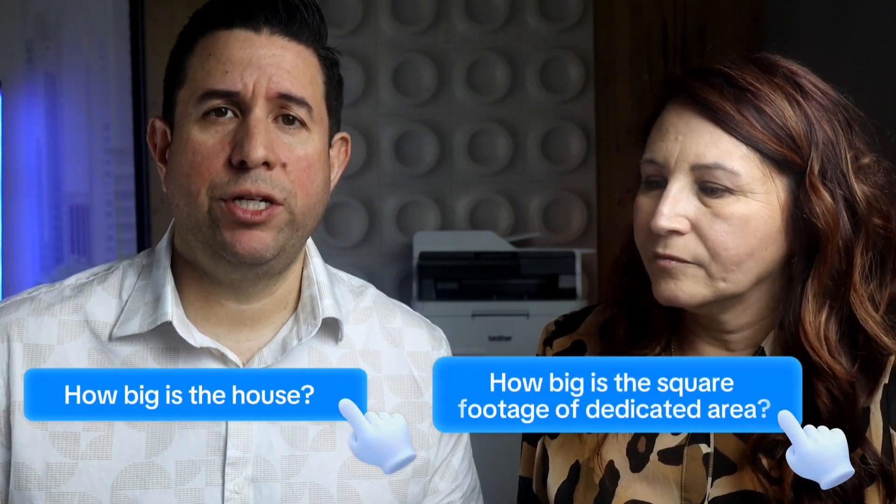What about the home? I see a lot of people that want to use their whole home for their business expense. That could come into play for people that are self-employed as a home office expense. We just need certain criteria — our organizers have that. How big is the house? How big is the square footage of the dedicated area? There are two different formulas for that. Our organizer will ask the questions on how the home office expense could come in. You can't write off your whole house.